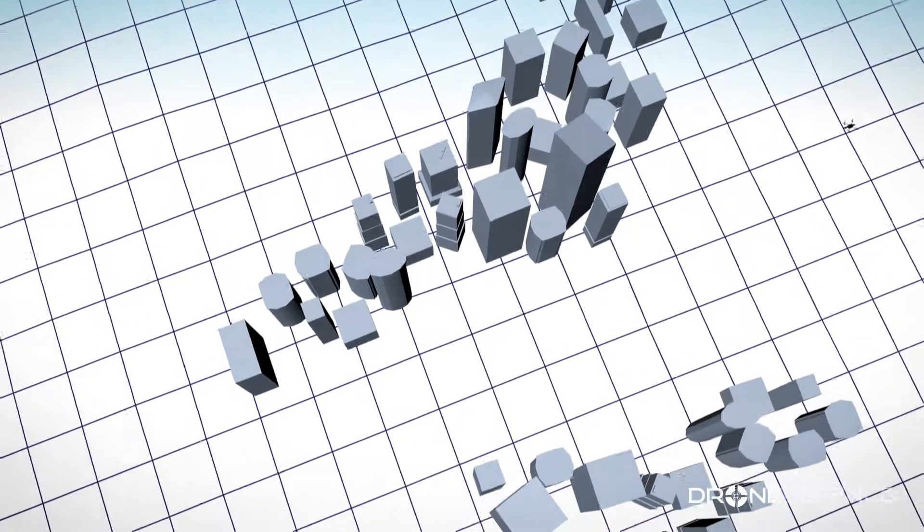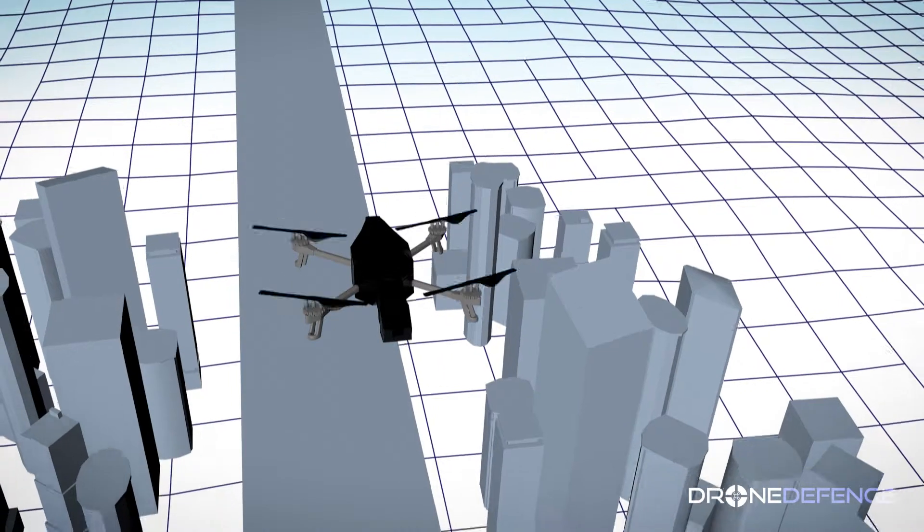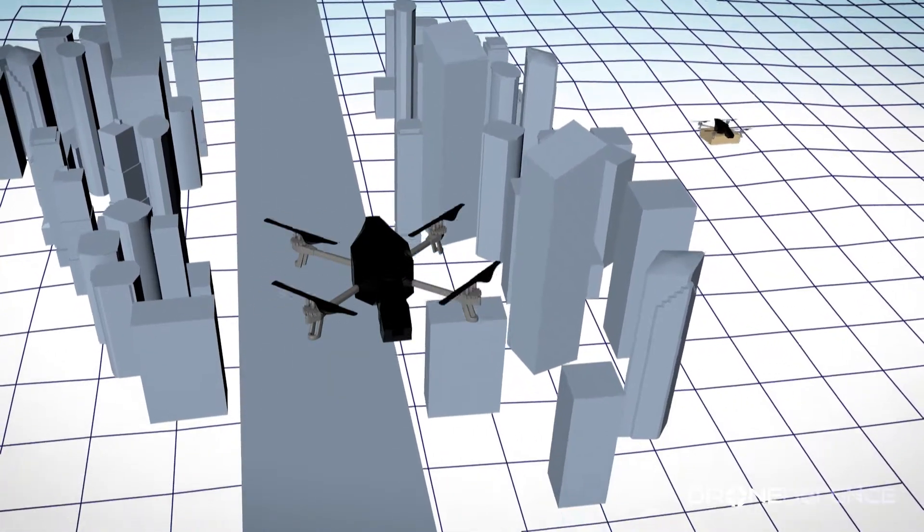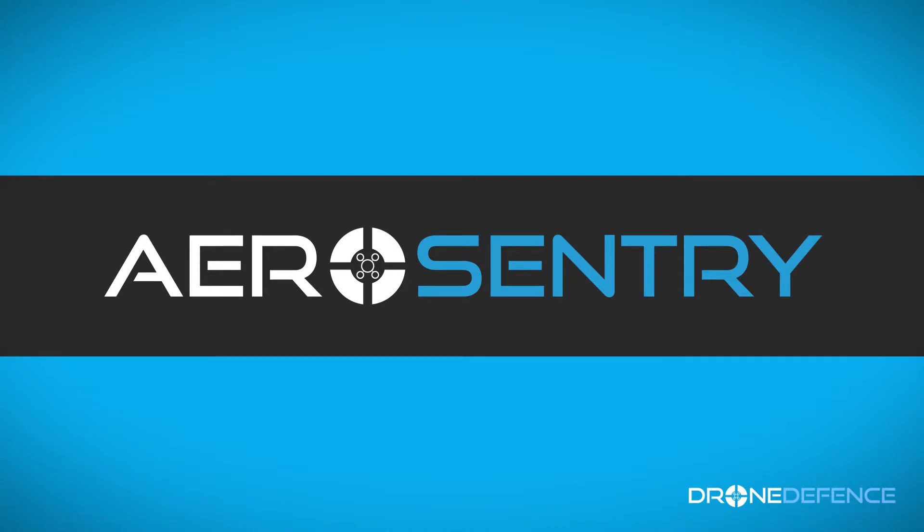The ability to monitor all drone activity over wide areas is the key to unlocking the vast potential on offer. And we have that key. Introducing AeroSentry.